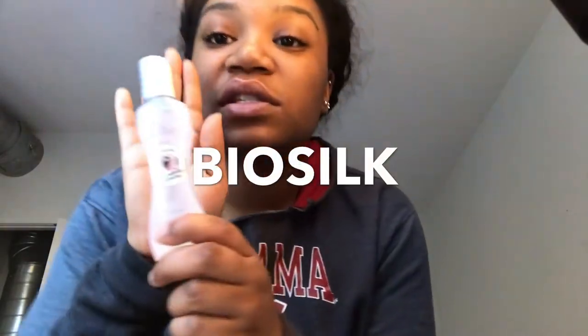Buy your silk. This is expensive — not like $100 — but it's expensive for hair products. But it is worth it. It's an investment. Alright, let's get into it.